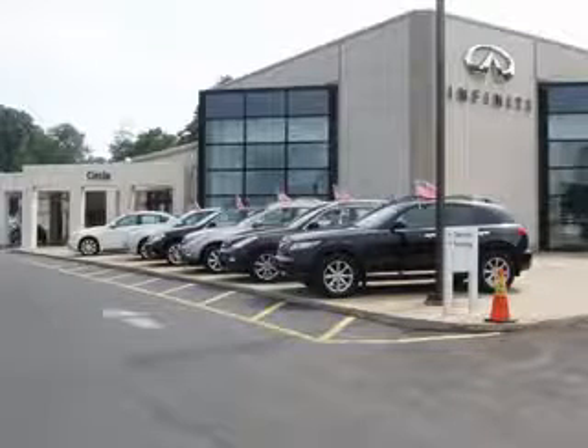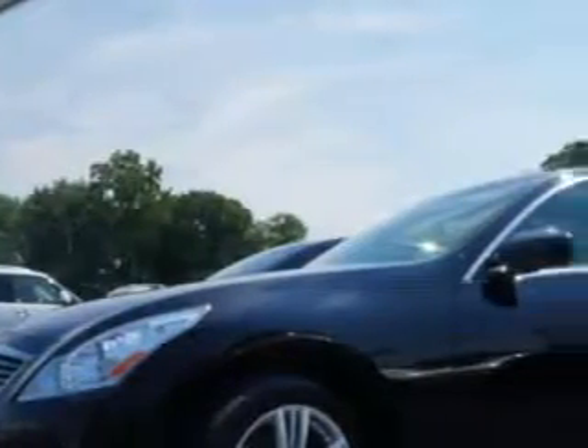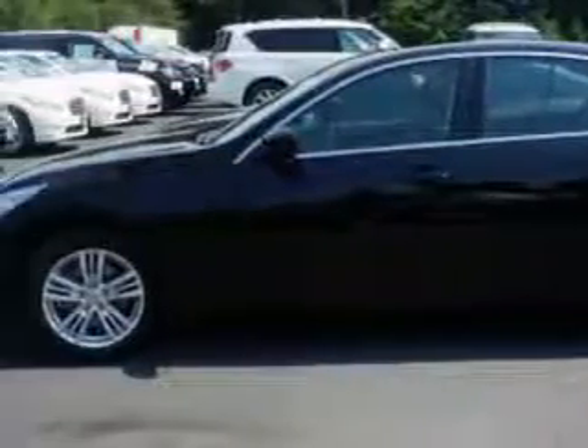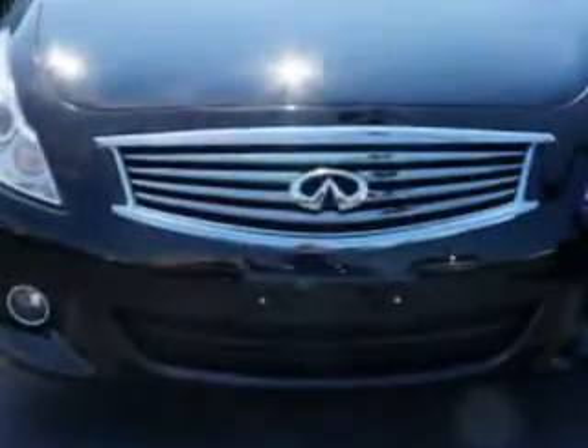Thank you for visiting Circle Infinity, where customer service means making your car buying experience as easy and enjoyable as possible. Check out this Black Obsidian 2012 Infiniti G37 all-wheel drive, equipped with a six-cylinder engine and an automatic transmission.